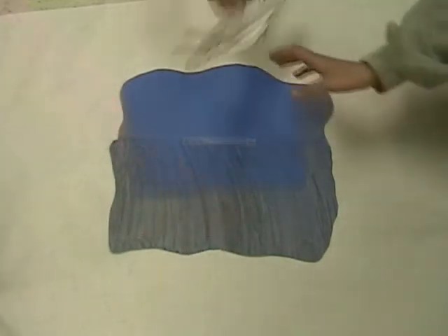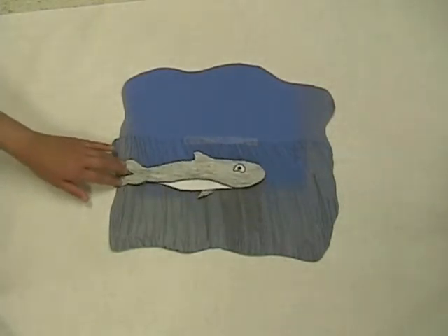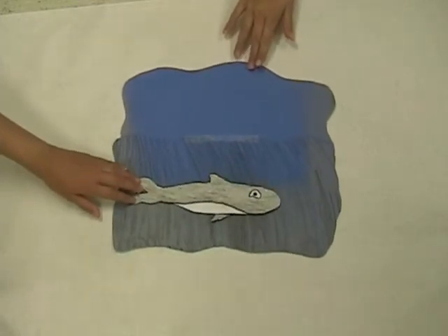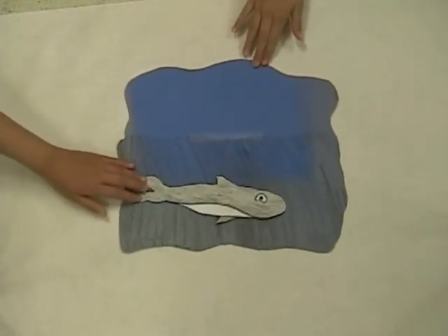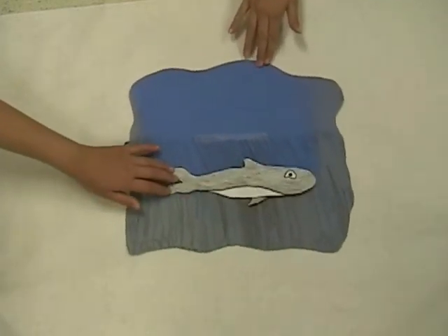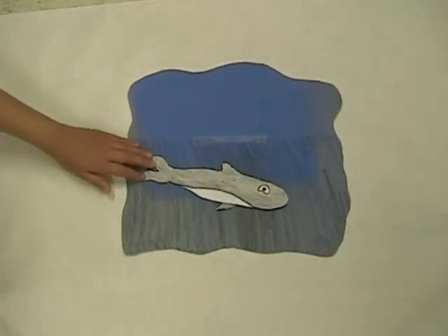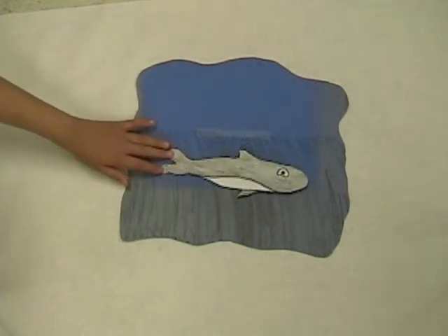Now to the orca whales, which are black with white on their underparts, above each eye, and on each flank. The nose is rounded and the strong jaws have 40 to 50 large, sharp, pointed teeth. Orca whales live in groups of 2 to 50. They feed on fish, penguins, and though they are violent predators of seals and even other whales, there is no recorded example of a killer whale attacking a human.